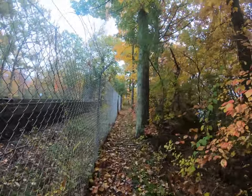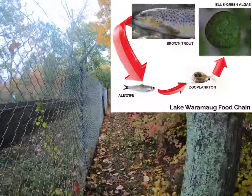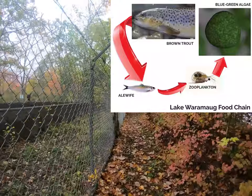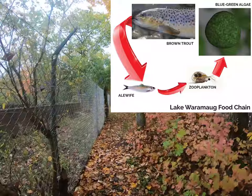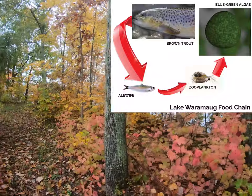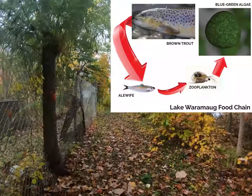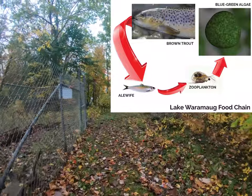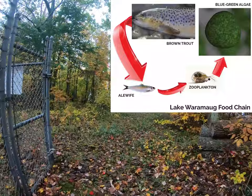Back in the 70s, the state thought it would be important to stock the lake with alewife to support a trophy bass fishing lake. When the state introduced alewives, the zooplankton population crashed. Zooplankton are an important species for controlling cyanobacteria, as they predate on it.